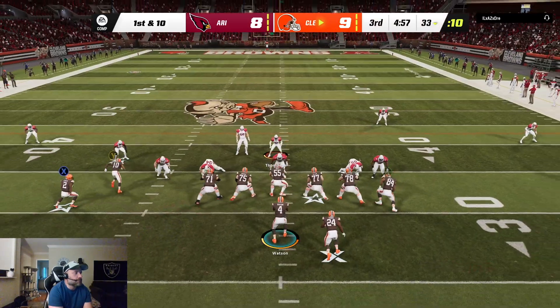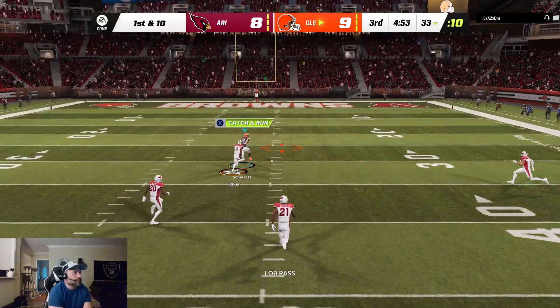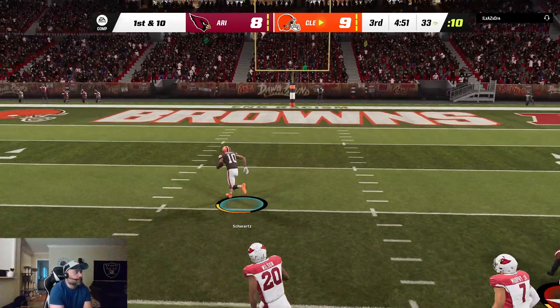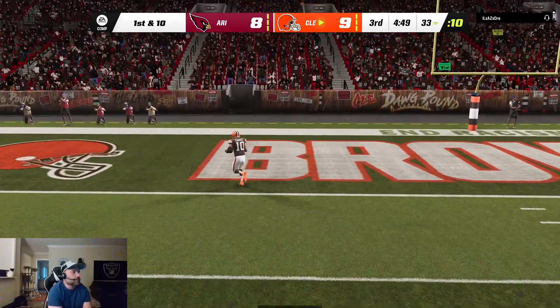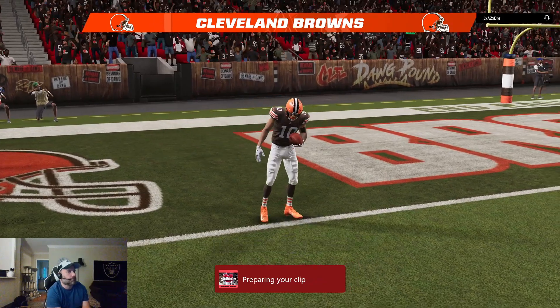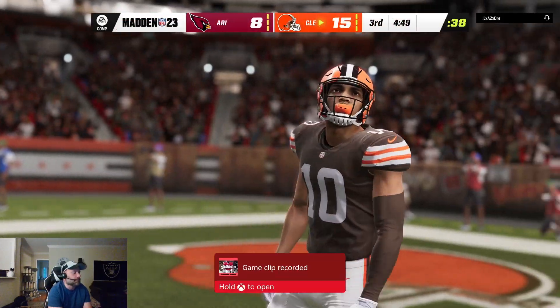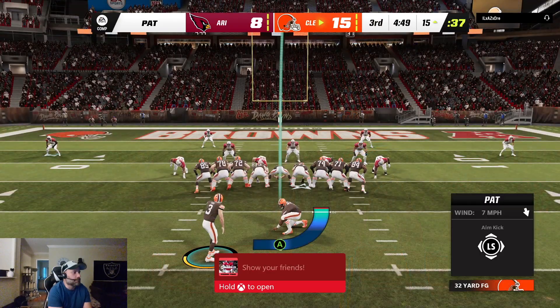Watson is going to float this over the middle deep — it's caught inside the 25 and all the way in. Touchdown, Cleveland. Anthony Schwartz, 67 yards, and the Browns come right out in front.